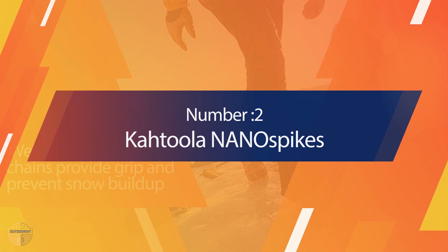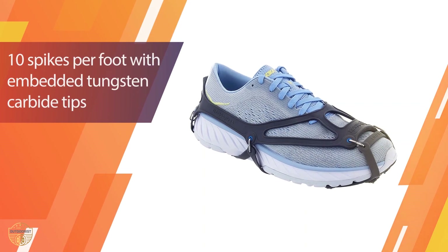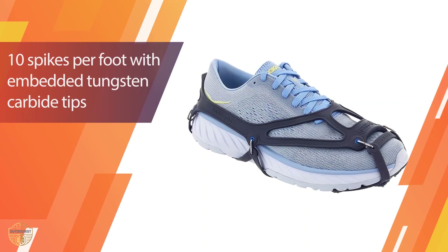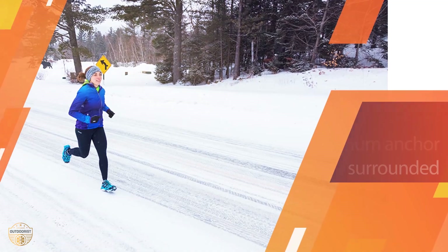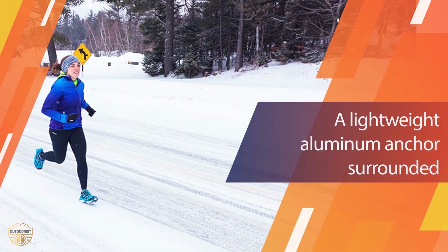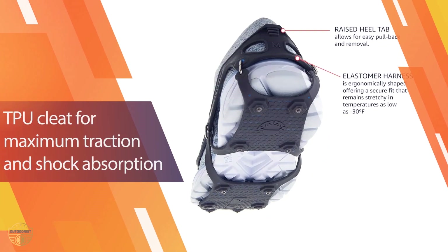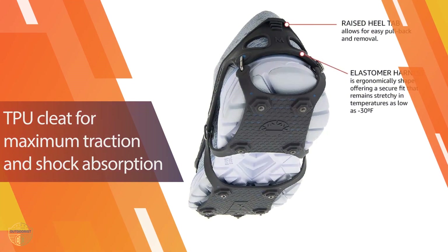Number 2 — Cadula Nano Spikes. The Cadula Nano Spike is ideal for anyone who wants an ultralight micro spike for traction on snow or ice. These micro spikes don't just have to be used for hiking — they can be used for everyday use as well. They are perfect for trail running, backpacking, walking or running on sidewalks or city streets that are either icy or packed with snow.